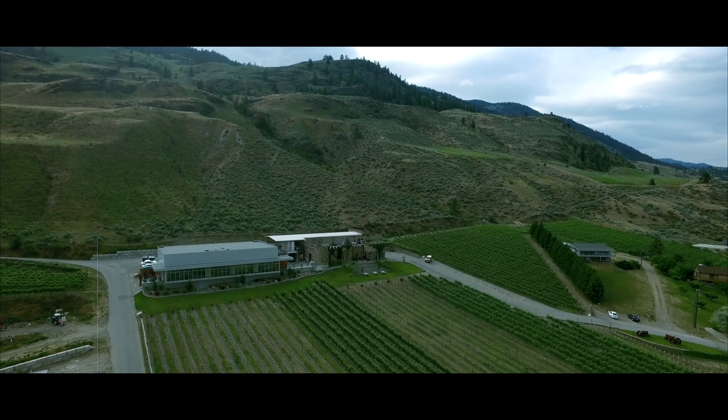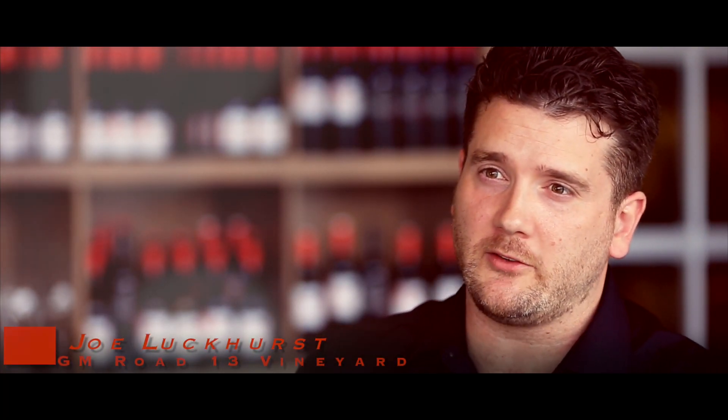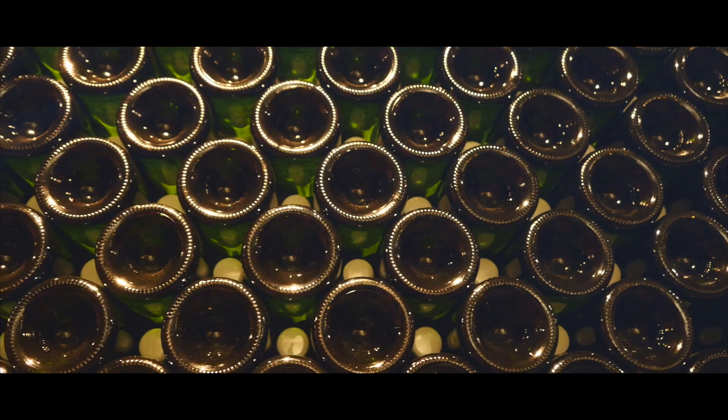We have the sparkling cave in the basement of our club building. That's where we produce all our sparkling Chenin Blanc. Our sparkling Chenin is traditional method, which means the second fermentation is happening in the bottle, and you need space for that to age and mature. So that's where we put it downstairs, and it's something fairly unique for the Valley. There aren't a ton of people producing wine in that style.